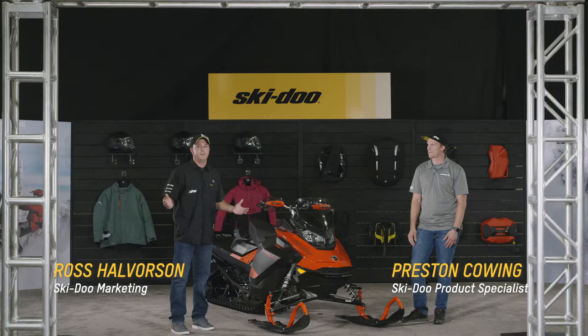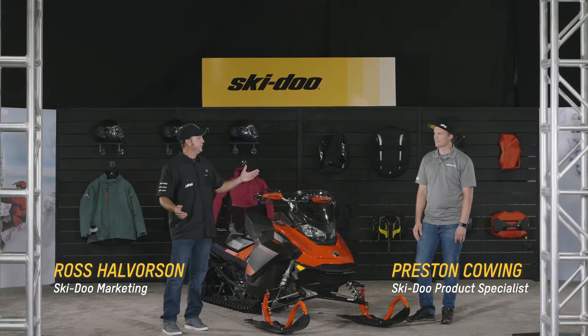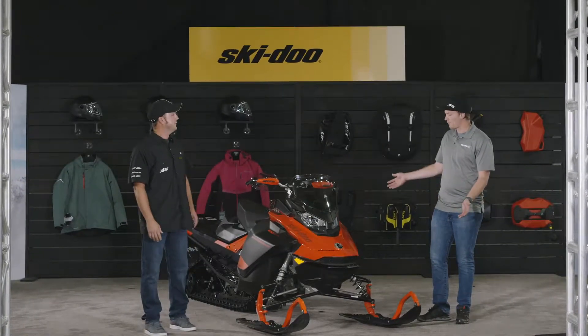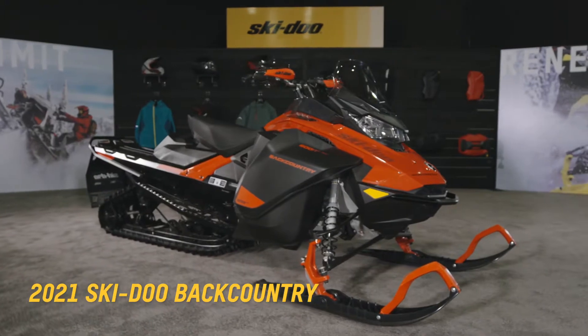Welcome to the Ski-Doo virtual showroom. I'm Ross Halverson and with me today is one of our product experts, Preston. What do we got here today, Preston? Well, today we have the Backcountry in the 600 E-Tech engine package.